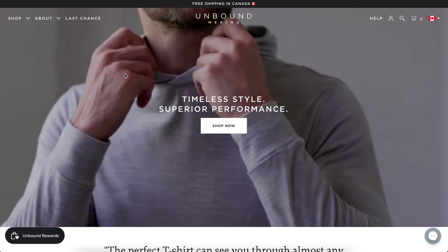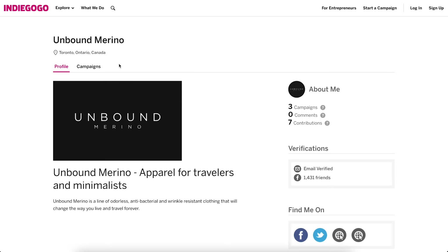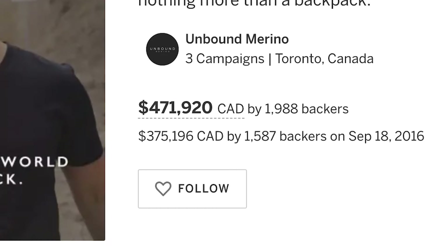I'm Dan, co-founder of Unbound Merino — an e-commerce apparel brand behind three successful crowdfunding campaigns that generated over a million dollars in revenue. I'll show you everything we did to get our business started using crowdfunding, which led us to seven figures in sales in our very first year as a Shopify store. If you watch this entire video, you'll have my blueprint for success.